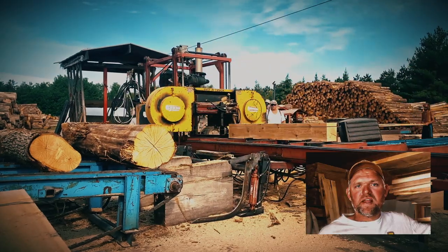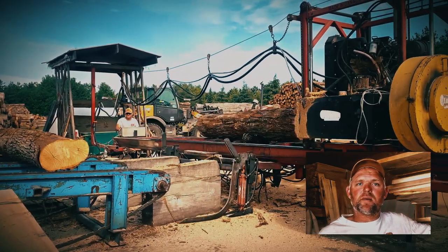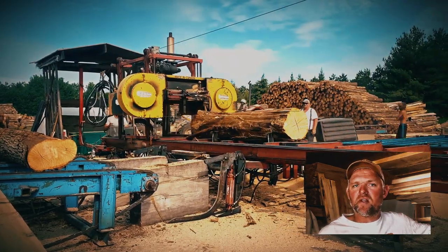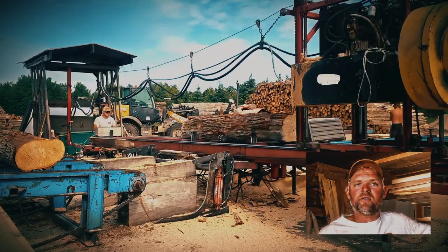After the logs are sorted, we move on to the rough sawing process to create the basic dimensions required for the end product. Our skilled operators feed the logs into the sawmill, and with precision, the double-sided blade cuts through the logs, transforming them into rough sawn lumber suitable for pallet production, custom sawn, and for kiln-dried lumber.